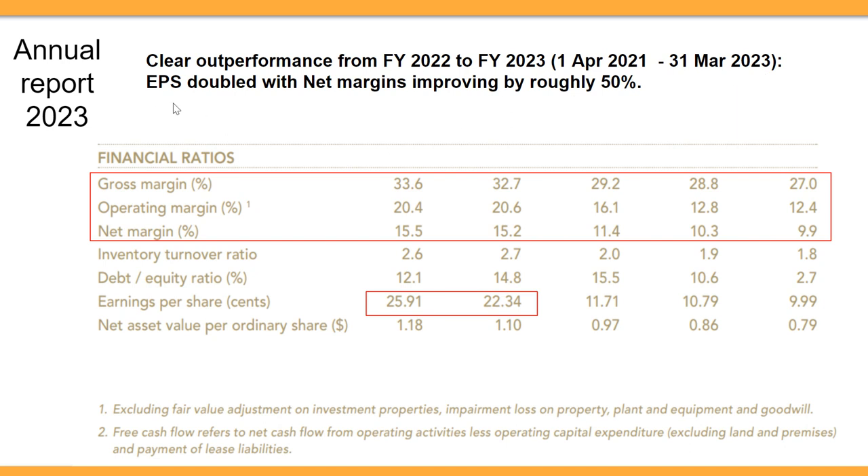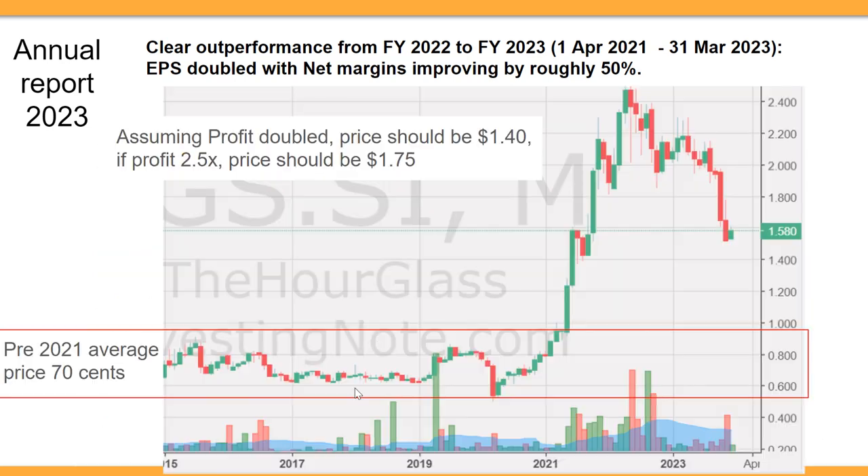The dated period for these results is between April 2021 to March 2023. Earnings per share has basically doubled, and net margins have improved by around 50 percent. You can see earnings per share has gone up to more or less double compared to the earlier period.